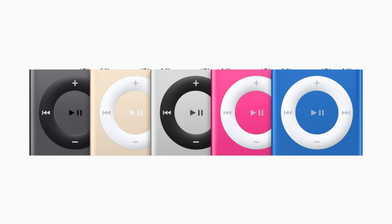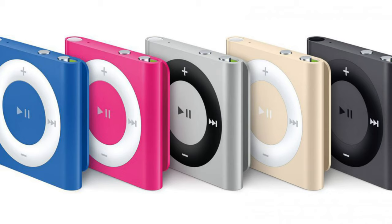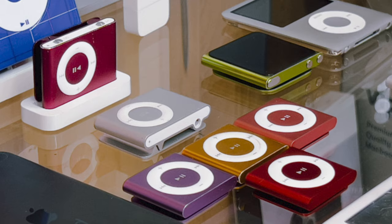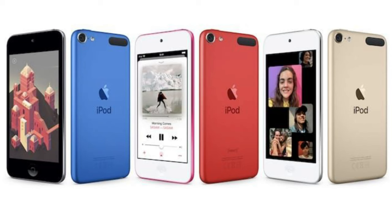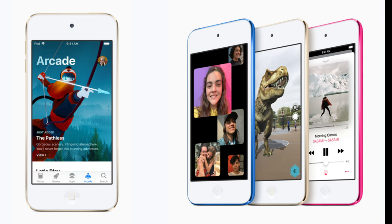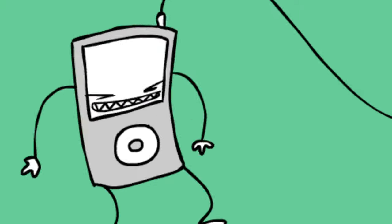It was followed by iPod Shuffle, the fourth generation, introduced on July 15, 2015, which offered a sleek design with up to 15 hours of battery life, 2GB of storage good for hundreds of songs, and a voiceover button to hear a song title, playlist name or battery status. The last product under this name was iPod Touch 7th generation, introduced on May 28, 2019, which featured the A10 Fusion chip, enabling immersive augmented reality experiences and group FaceTime, along with 256GB of storage. Soon, iPod will disappear from shops forever.